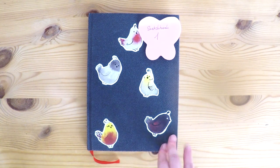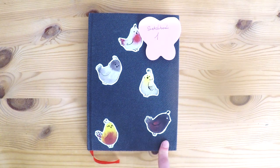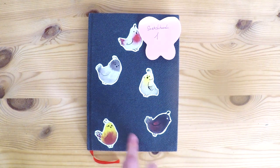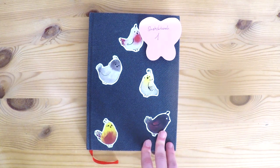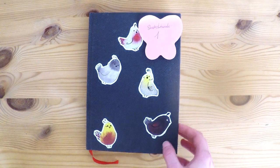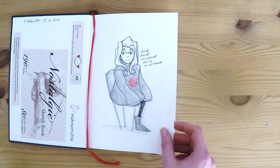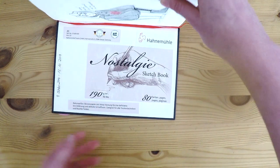I recently finished my first semester at the Münster School of Design and I thought it would be a nice idea to share the very first sketchbook that I finished during my time there. In here I have all the schoolwork I did for my drawing class but also a lot of personal work. It took me roughly two months to finish this one, and I'll put the sketchbook information down in the description.